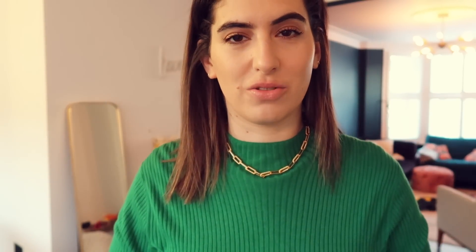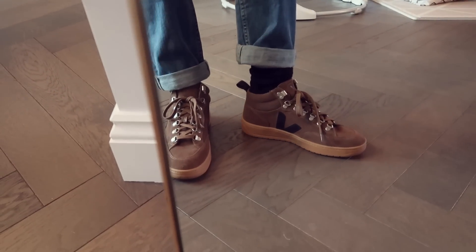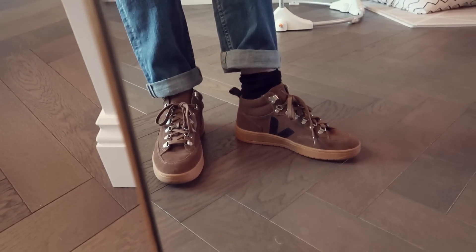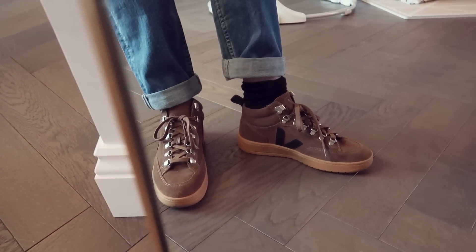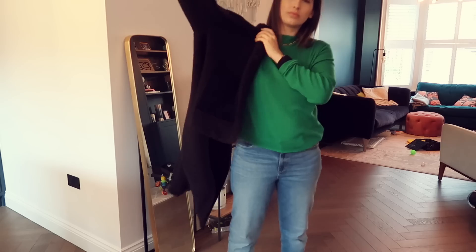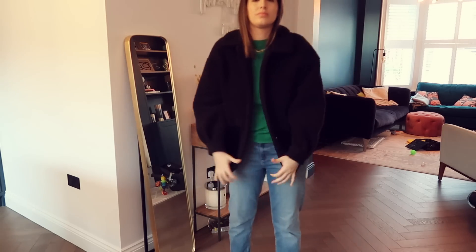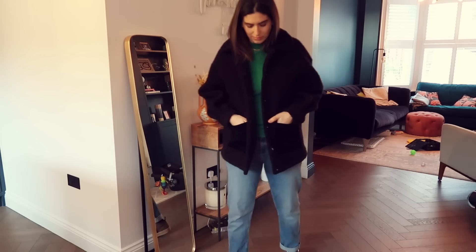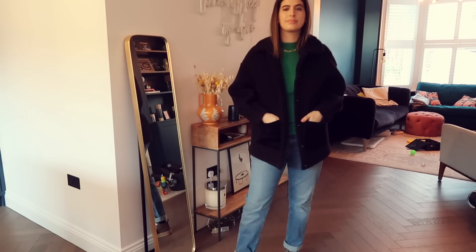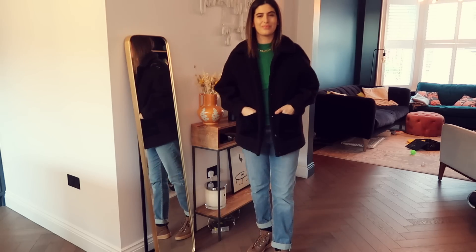My shoes are Veja from And Other Stories — I absolutely love these because they're somewhere between a trainer and a boot. They're this brown suede with a black logo, and they come with red laces and brown laces. I'm using the brown ones because I thought the red were a bit too much. They are so comfortable and warm. My bag will be the Tiba and Marl baby bag, and my coat is from And Other Stories — this really nice fleecy coat that's so warm and I've been wearing it loads recently.